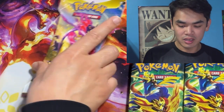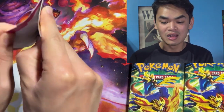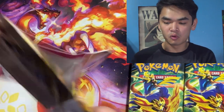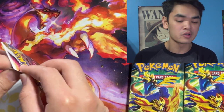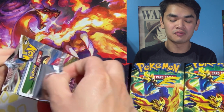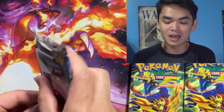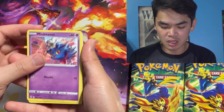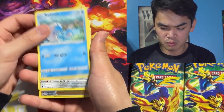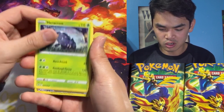Now let's see what we can get in this Astral Radiance pack, starting with the hanger pack. Let's see if the Pokemon Center luck will prevail — I opened up an Obsidian Flames one before and got like two or three alt arts and the Gold Charizard, which was really nice. We're gonna get a Misdreavus, a Barboach, a Pawniard, and an Eevee.